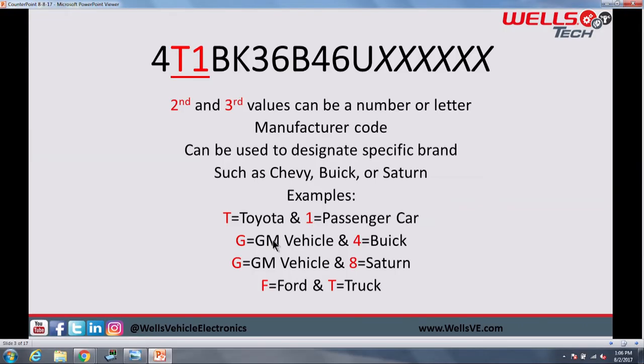The second part of the VIN — values two and three — can also be a number or a letter. This is going to be the manufacturer code, designating the specific brand. Typically, the second digit will be the vehicle manufacturer, whether it's T for Toyota or F for Ford. You'd want to look up a chart that has all that information, but usually that second digit will indicate the manufacturer.